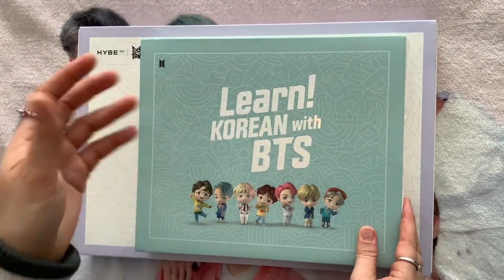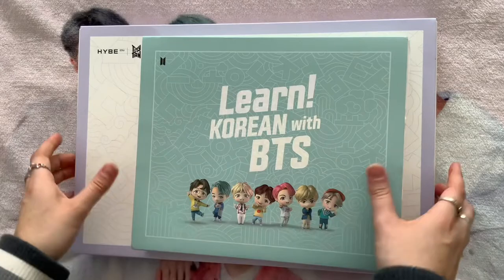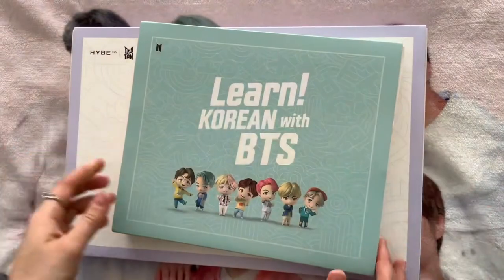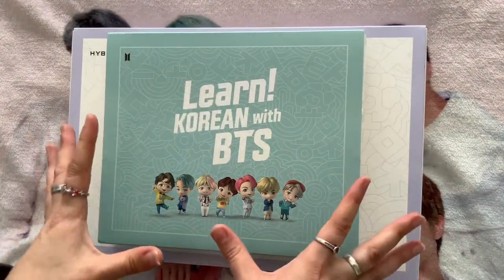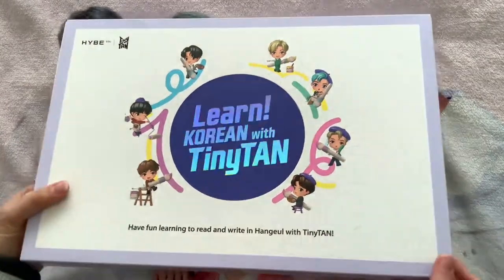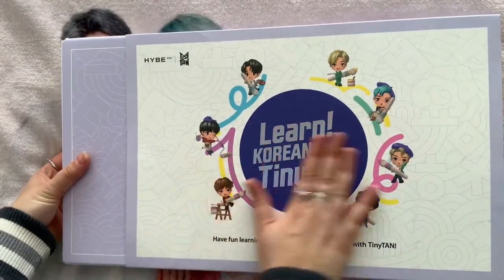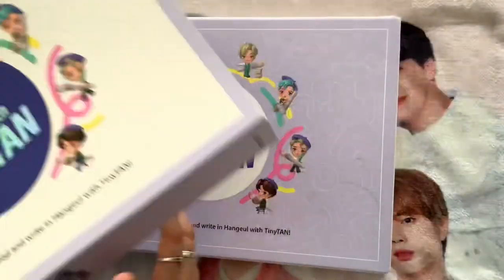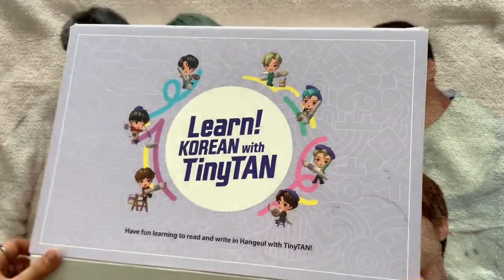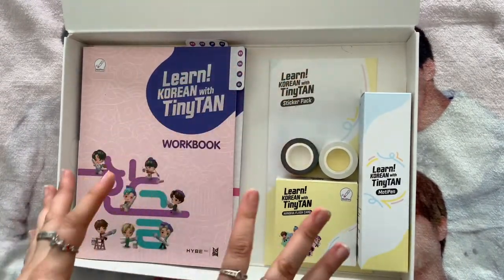Please excuse the background — I'm using a BTS blanket because I don't have my desk yet. So this is what it looks like when you get it: 'Learn Korean with Tiny Tan.' Please forgive the coffee stain on the top of the box. You take off the slip and here's your box, and inside it looks like this — it is a bit dirty because I've been using it for almost a year.